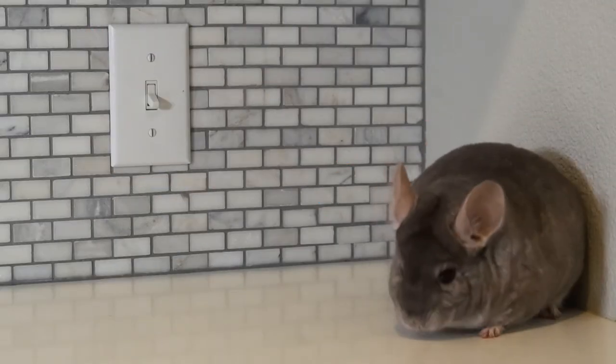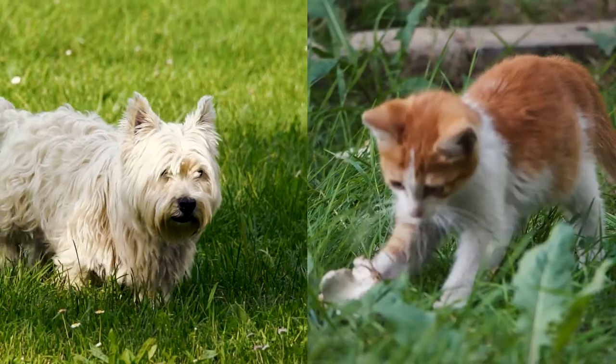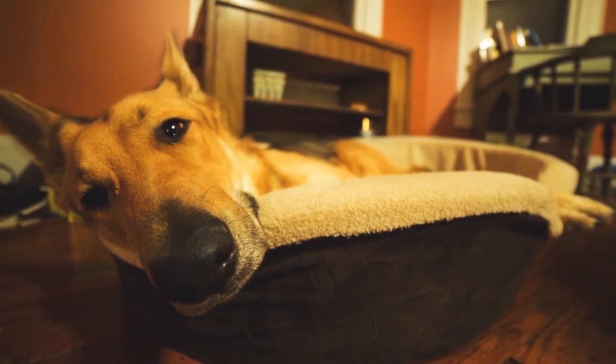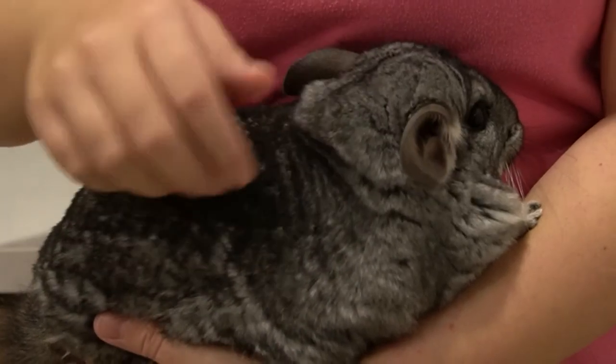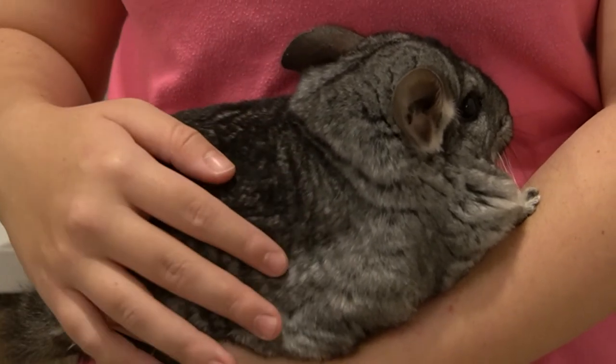Surprisingly, chinchillas can get fleas. Chinchillas are mammals just like dogs and cats, and are the prime meals of those pesky fleas. If an animal in your home has fleas, then your chinchilla can also get them. But it's a bit more difficult for the fleas to penetrate their fur, since it's just so dense.